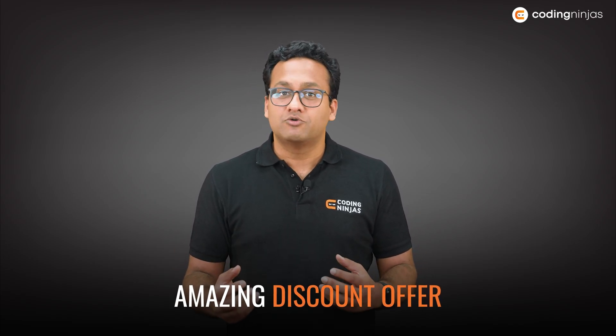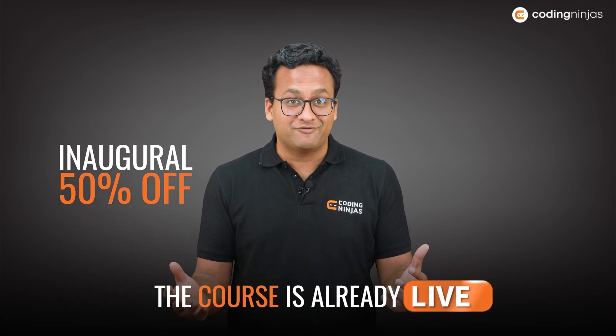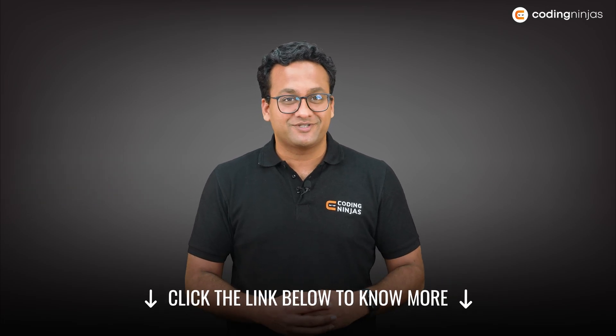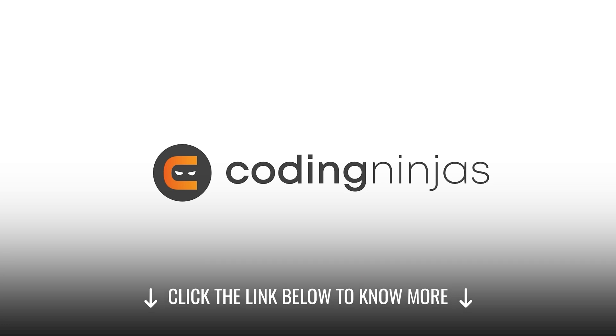Along with that, we have an amazing discount offer for you. It's an inaugural discount — you will get 50% off for a certain period of time. The course is already live on the website, so go check it out. Thank you, bye-bye, take care.